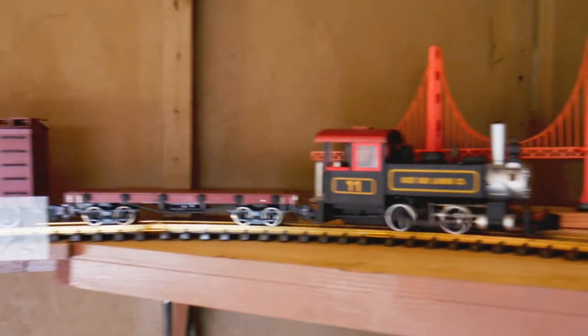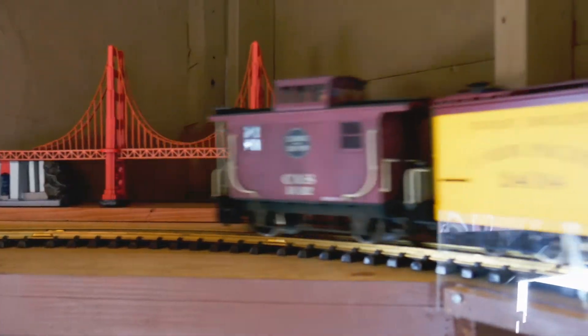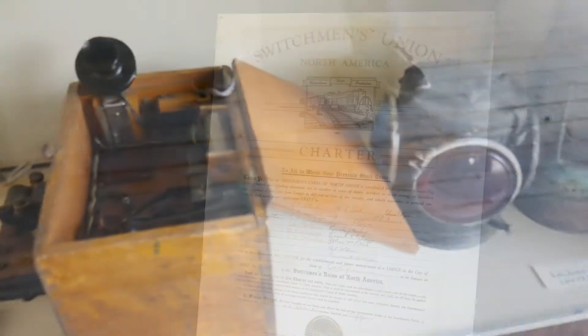We also have another gentleman named Frank. With your funds and donations, we are going to replace this window and make it an open window so we can get air through here. With all the work going on around here, we're going to put it back into what it originally was — it was a train station.